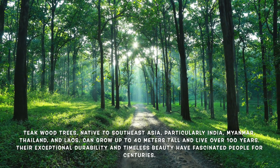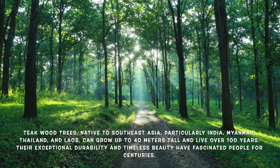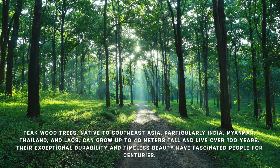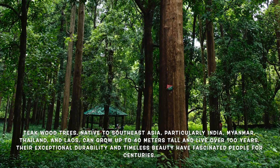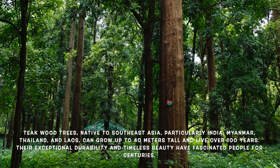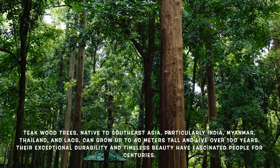Teak trees are truly remarkable. Native to Southeast Asia, particularly countries like India, Myanmar, Thailand, and Laos, teak trees have captured human fascination for centuries. These majestic trees can grow up to 30 to 40 meters tall and live for over 100 years. But what makes teak so special? Let's dive deeper into its unique characteristics and properties.